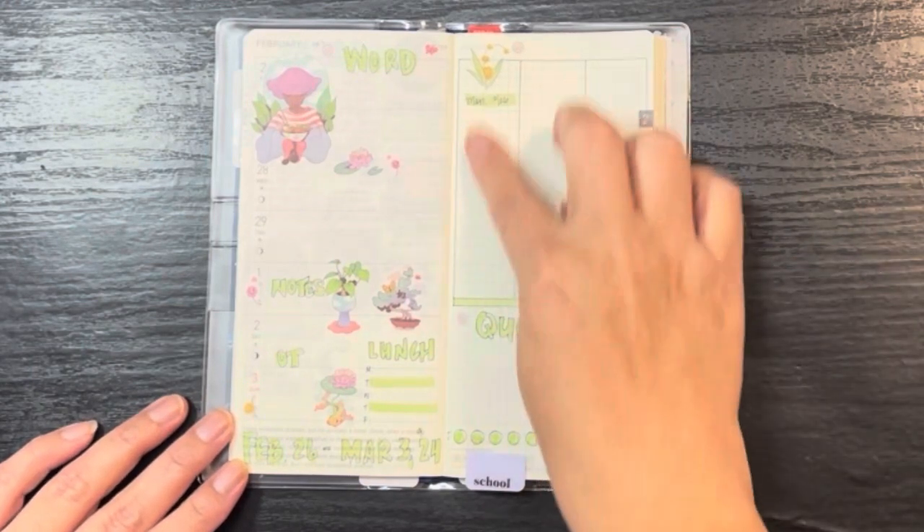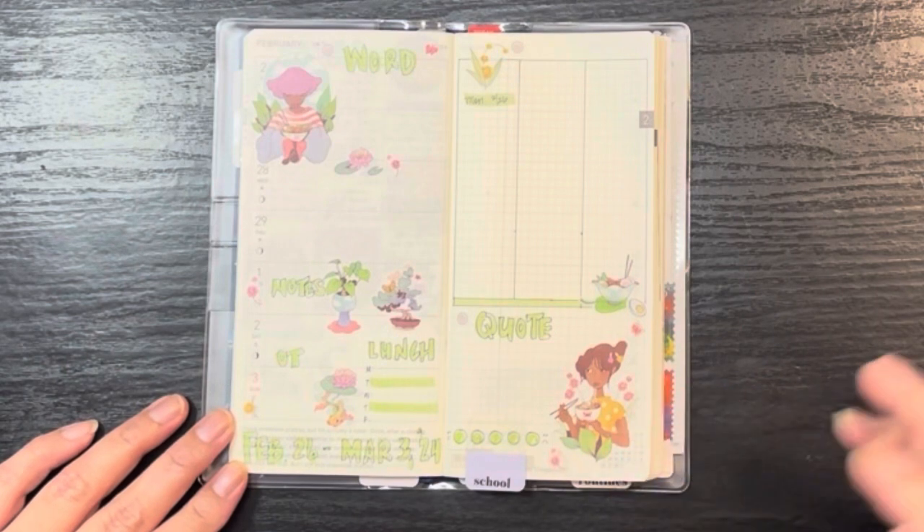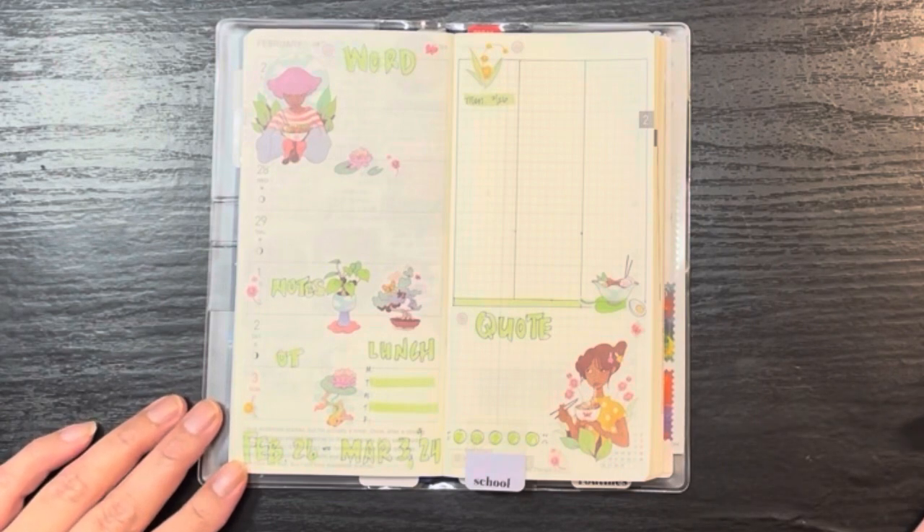And then the lunches that I eat and film for these videos. I don't know why I do it — I like feeling like I'm a Korean vlogger. I film my meals only during the work week.